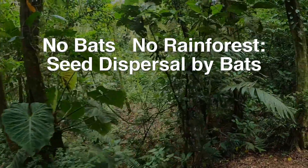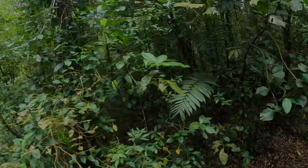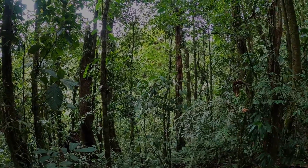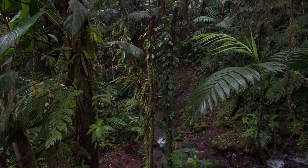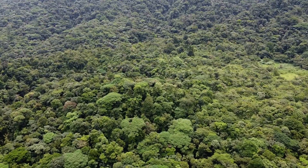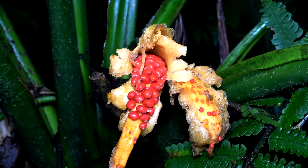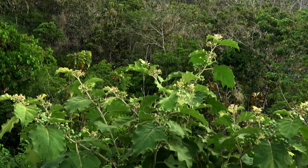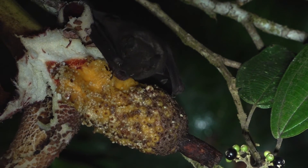Frugivorous bats are important in maintaining plant diversity in tropical rainforests and are especially vital for recolonization of plants into large deforested areas. Up to 75% of tropical forest tree species produce fleshy fruits that have evolved to have mammals like bats and birds eat them and disperse their seeds. Fruits that are reddish in color are usually dispersed by birds, while fruits that are greenish or whitish are usually dispersed by bats. Birds see color; most bats do not.